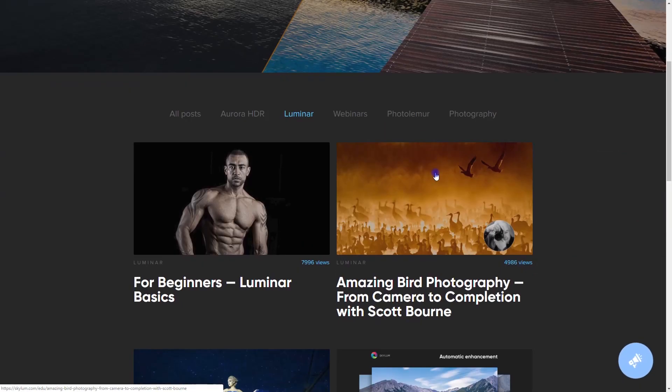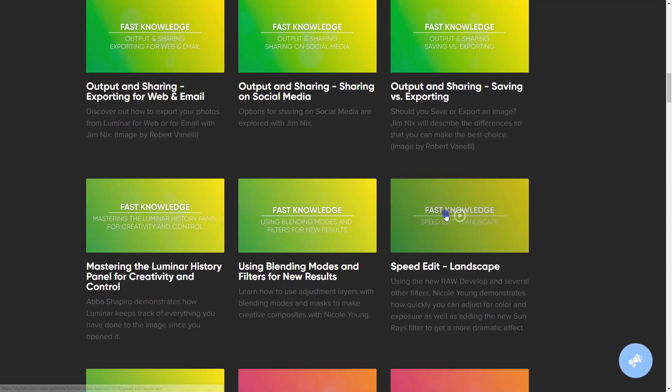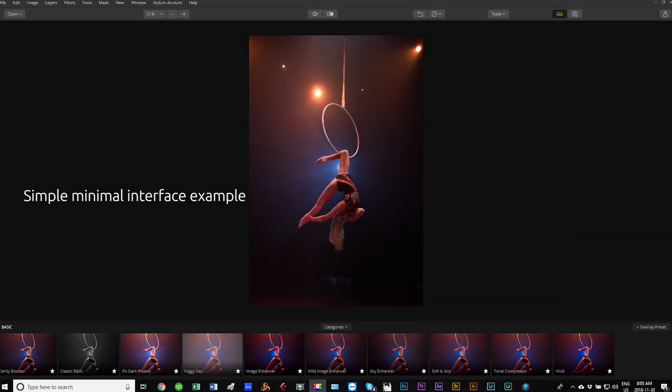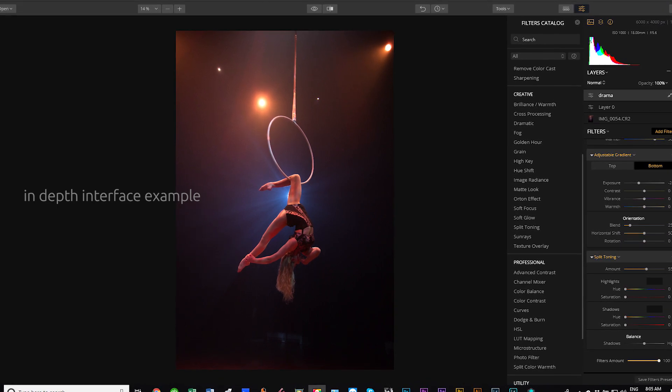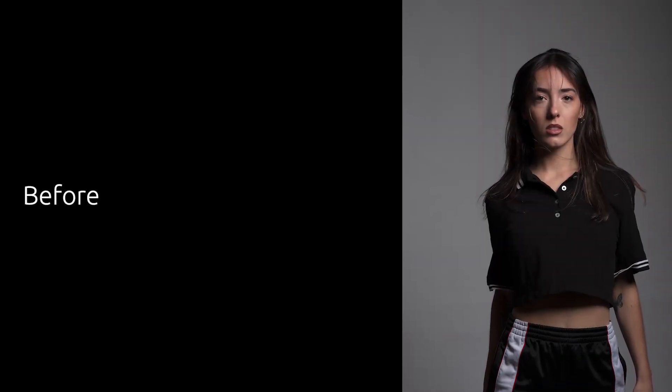The learning curve in Luminar is pretty quick for a couple of reasons. The interface itself is really simple, and there are a lot of learning resources on the Luminar website. While I wouldn't recommend Luminar as a replacement for professionals using Photoshop, I would without a doubt refer it as a standalone replacement for Photoshop Elements. A great deal of beginners who open up Photoshop Elements are stumped — by giving the result first, Luminar offers beginners a better way to get excited about photo editing.